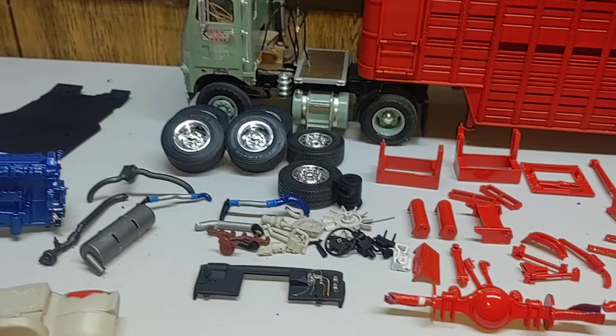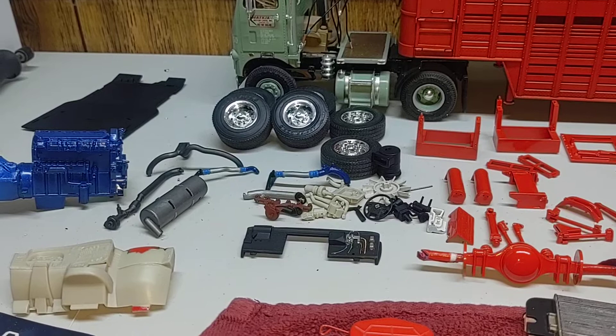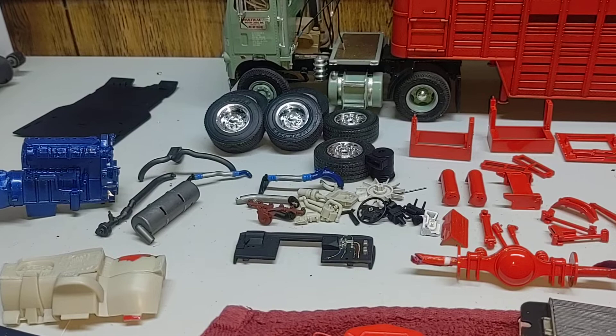Got the exhaust done and the motor started. A little bit of color on the motor — metallic blue, because this particular kit had the Max Force 15 motor in it and they were always metallic blue and silver.